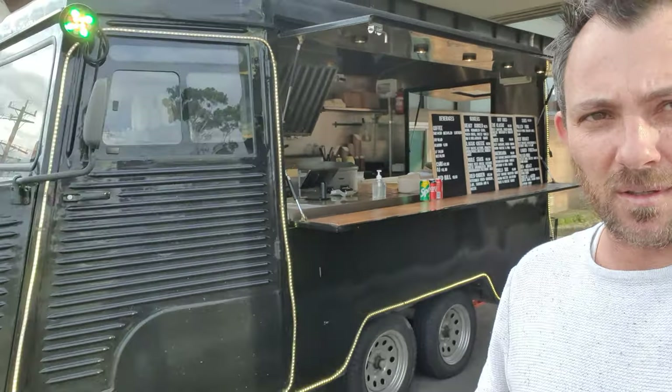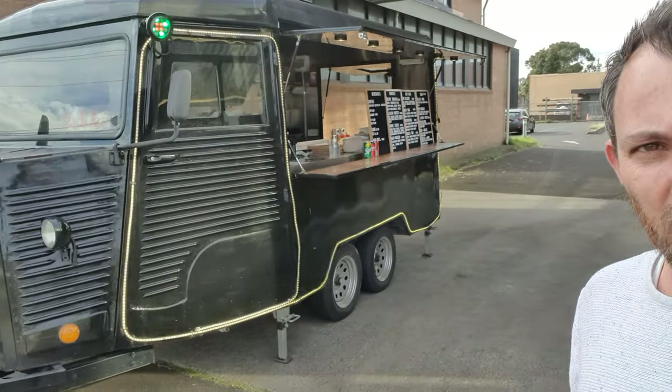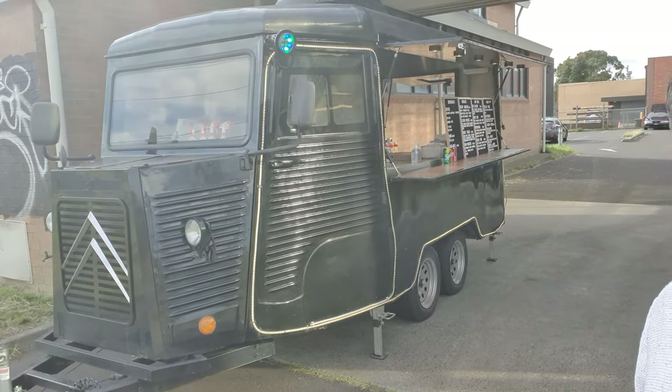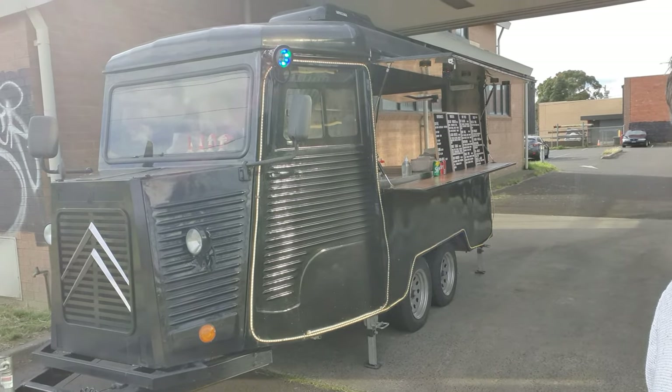Really good-looking trailer — every time I look at it, it makes me smile. We're at 246 Poundary Road in Grayside, Victoria, Australia obviously.